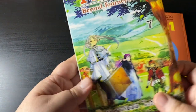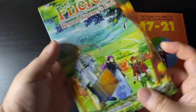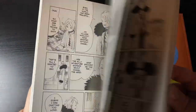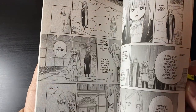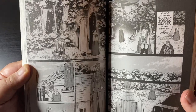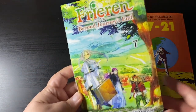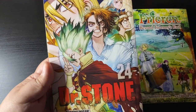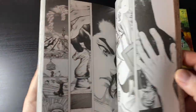Next up is Frieren: Beyond Journey's End, and that's pretty funny because last haul video I said I'm gonna slow down on getting stuff I haven't read yet — I've only read like two volumes of Frieren — and just as I said that, I realized I had already pre-ordered volume seven, so maybe I'll do that with volume eight too.